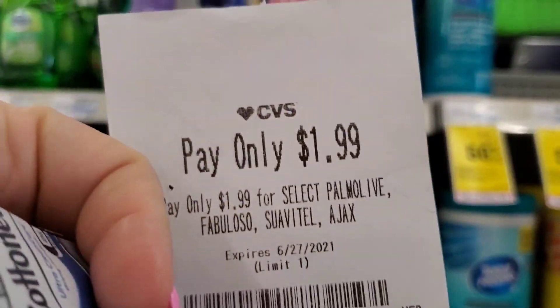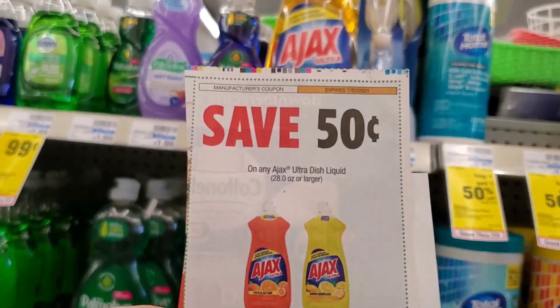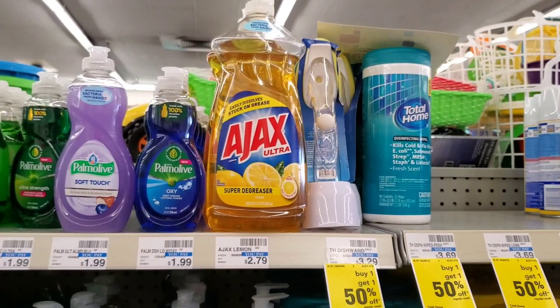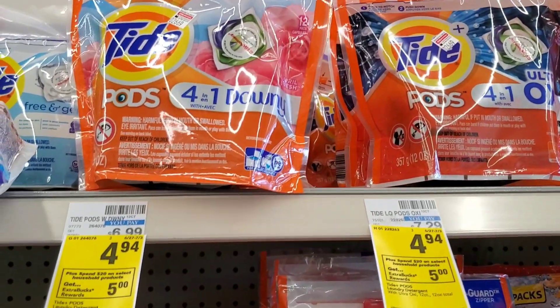The next item is Ajax at $2.79, but I still have a price override making it $1.99. Then I have a $0.50 coupon from today's insert, making it about $1.49.